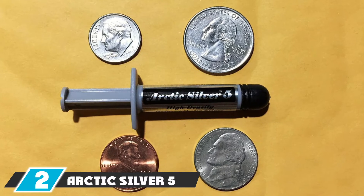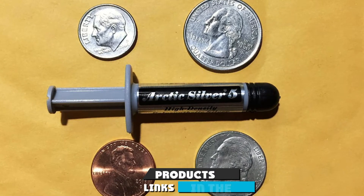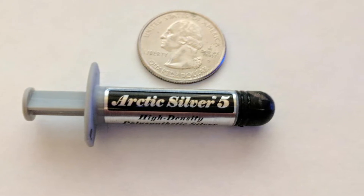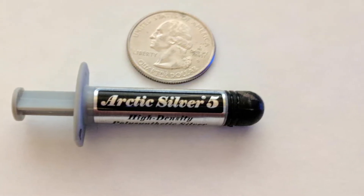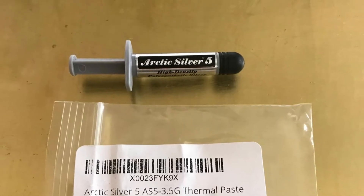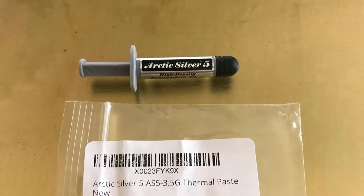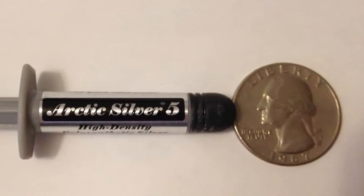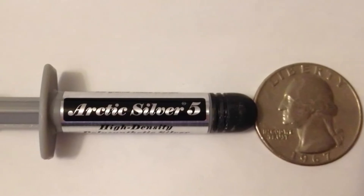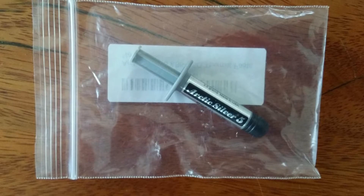At number two we have Arctic Silver 5. Arctic Silver Inc. is a US-based company that has been making thermally conductive compounds for various electronic components since 1999, proving to be one of the leading companies in this sector. The Arctic Silver 5 consists of 99.9% pure micronized silver, which efficiently controls high CPU temperatures even during power-intensive tasks. It also contains sub-micron zinc oxide, though being a ceramic-based compound, manufacturers recommend not spilling it onto other components.